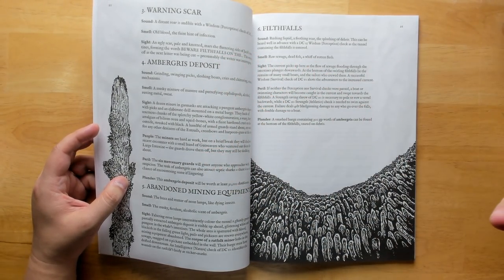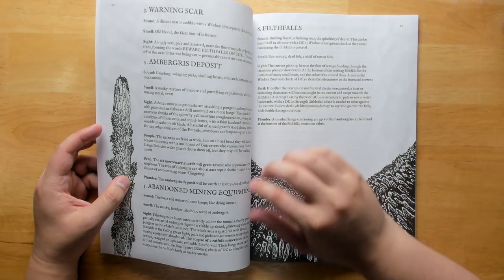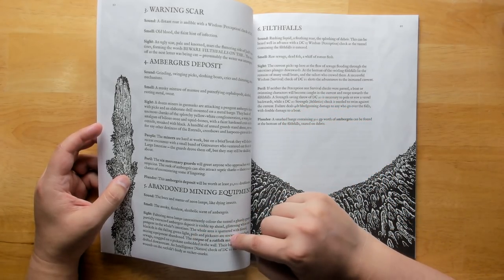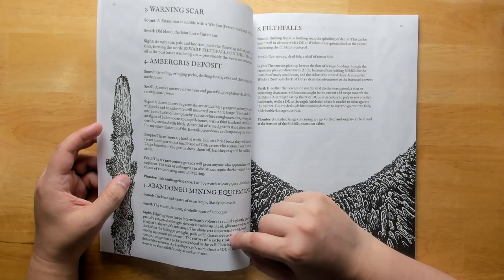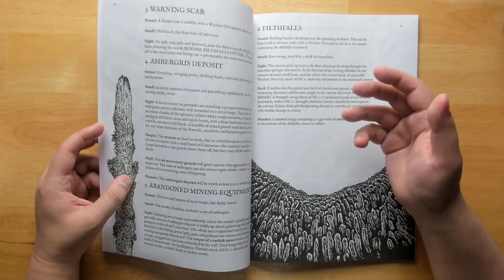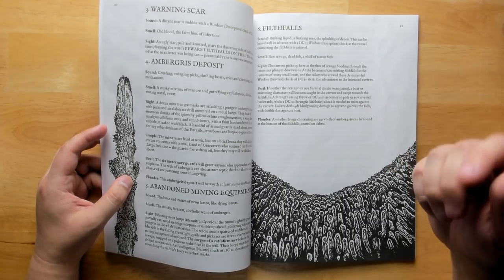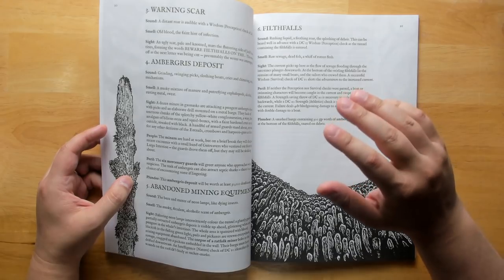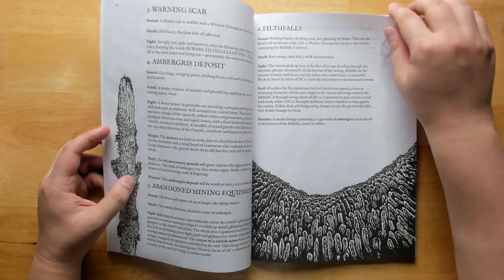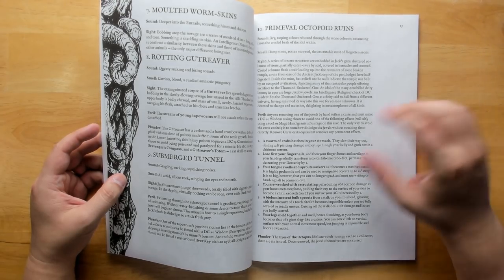However, there are some locations where the sight descriptions are quite extensive and result in large blocks of text. Sometimes characters are bolded within it, but the rest is just one big block, which can be very hard to run, especially quickly. Reading a lot of this is going to slow the game down — you really want to be able to pull out the important material first: what do players see immediately, what do they only find if they investigate? I would have liked to see more structure put into that.